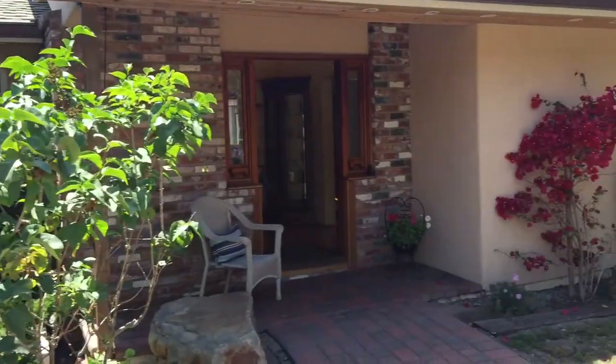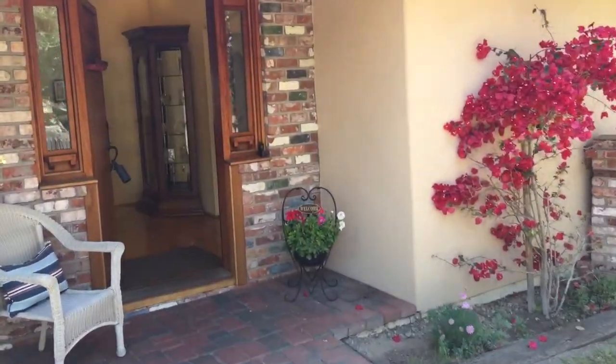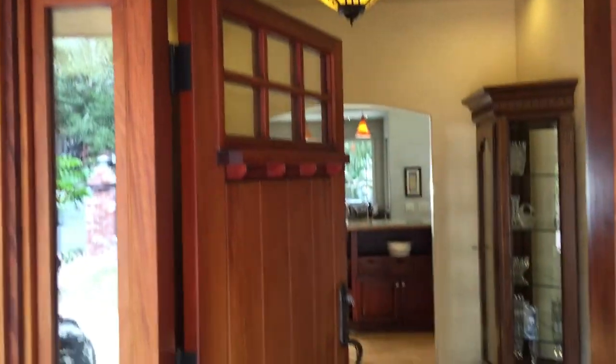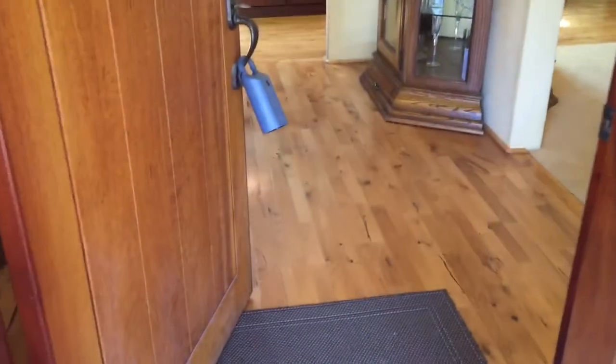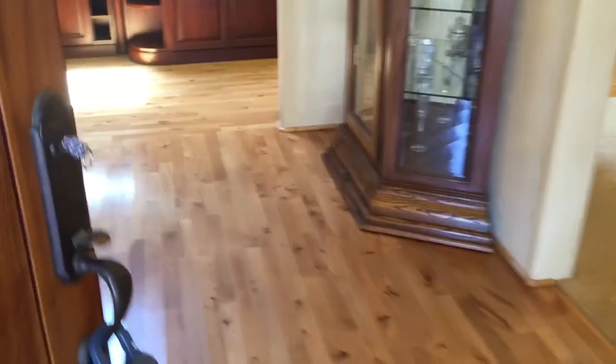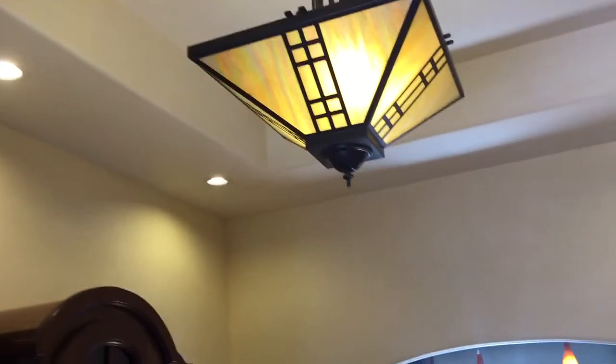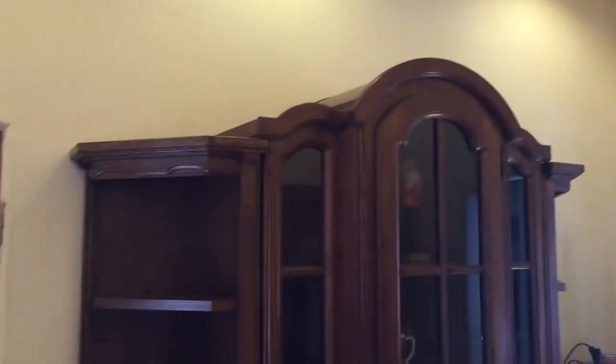This is really terrific. In my opinion, it makes the other house look like a trailer. So you come in the entrance — beautiful, nice door, hardwood doors — and you come into this nice entry here.